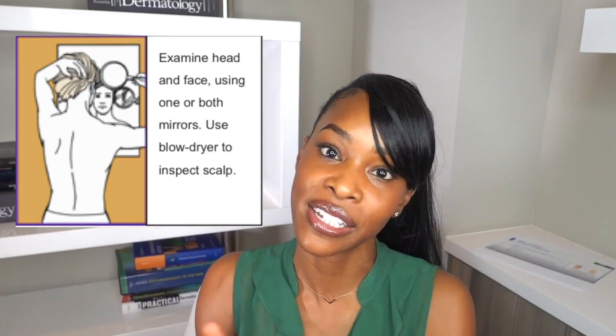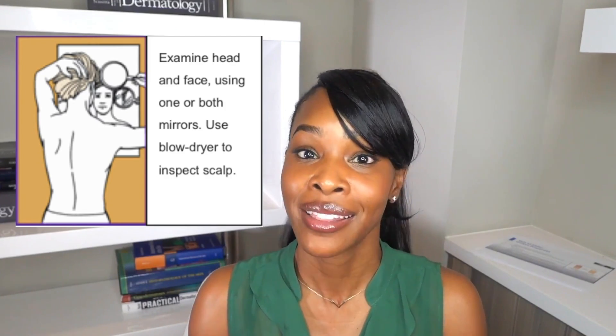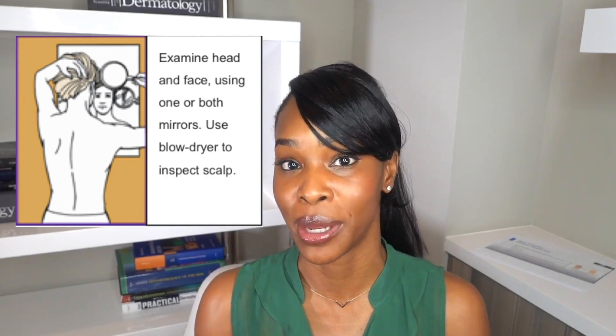First, start with your scalp. Use something to part and see the different areas of your scalp. This can be very difficult, so make sure you have a handheld mirror to visualize the back. If you blow dry your hair, this is a great time to do a scalp evaluation — part, blow dry, part, blow dry until you've seen the entire scalp. Or recruit a friend or family member to view your scalp for you.